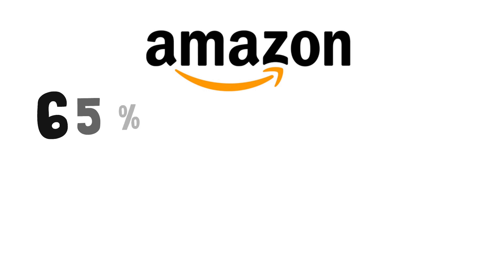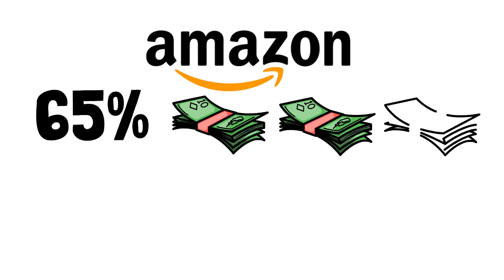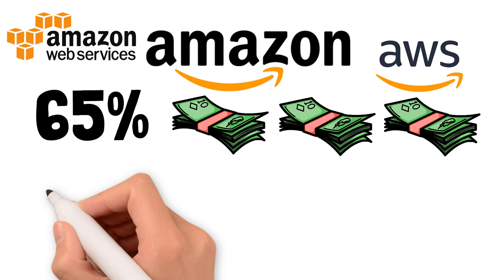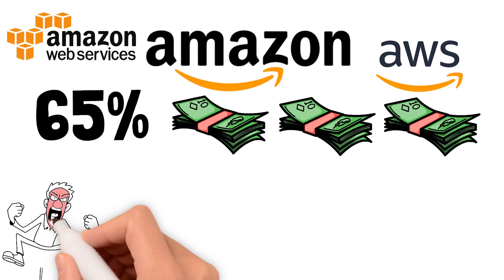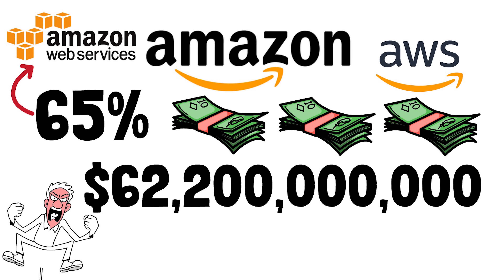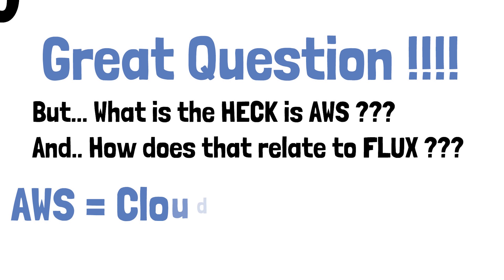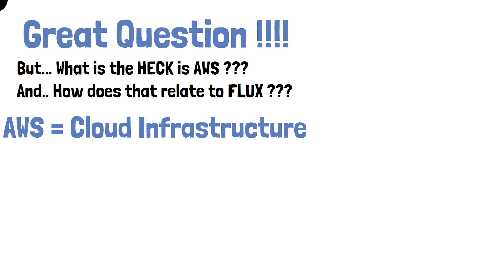I'm sure everybody watching has heard of Amazon, but what most people don't understand is that Amazon makes 65% of its income from AWS. Amazon made $62.2 billion last year just from AWS alone. But what the heck is AWS and how does that relate to Flux?